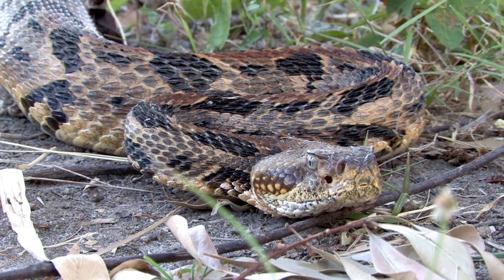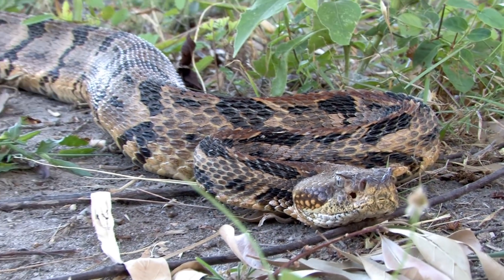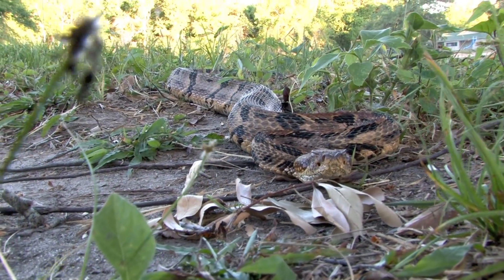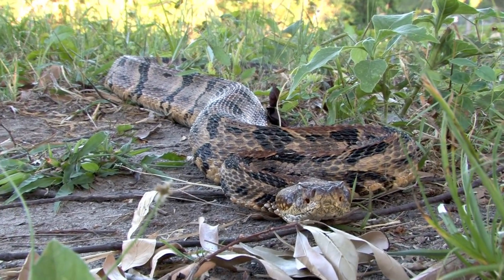It doesn't mean go mess with one, but for God's sakes don't kill them. If I grow up in this world and my kids don't get to see these beautiful reptiles, I'm going to be upset and I'm going to do everything in my power to make sure that they survive. I would love to rescue these girls all the time, but the sad fact is you don't see them very commonly.